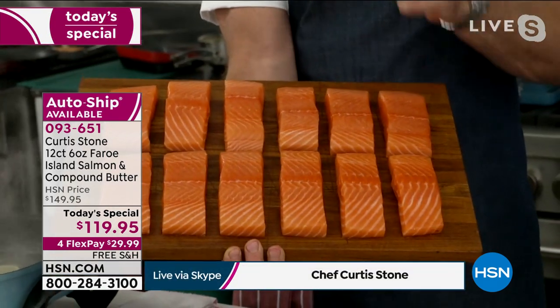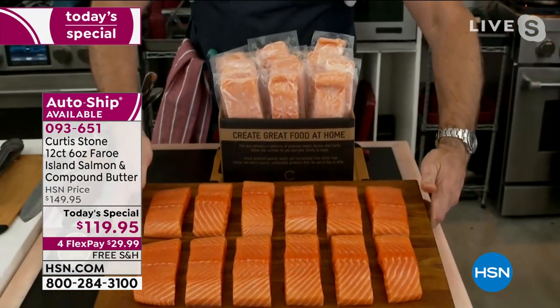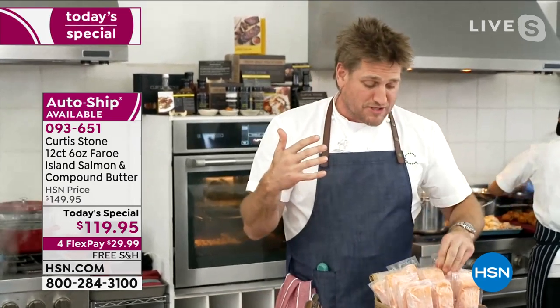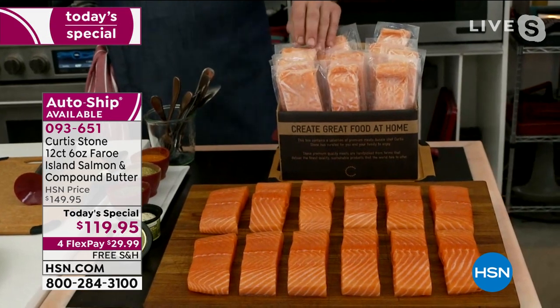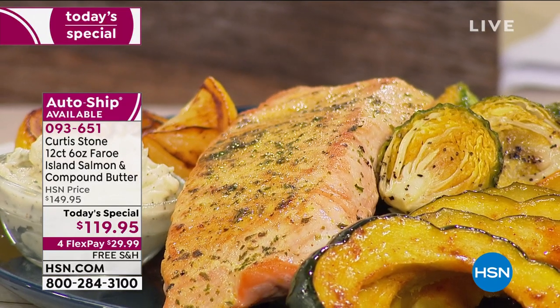We've never done this offer before — all 12 of these Faroe Island salmon fillets. I call it my little insurance policy: it comes to you frozen solid on dry ice. When you want to cook for one, you just take one out. No matter who drops in or how late the day gets, you'll always have it ready. It's all arriving before Easter and the start of Lent, so those Friday night dinners, you and your family will be enjoying this incredible salmon.